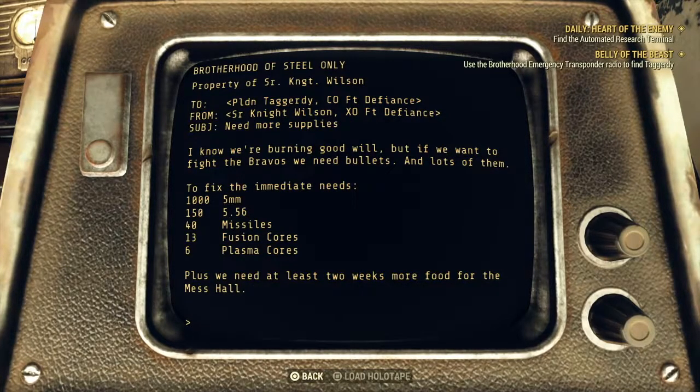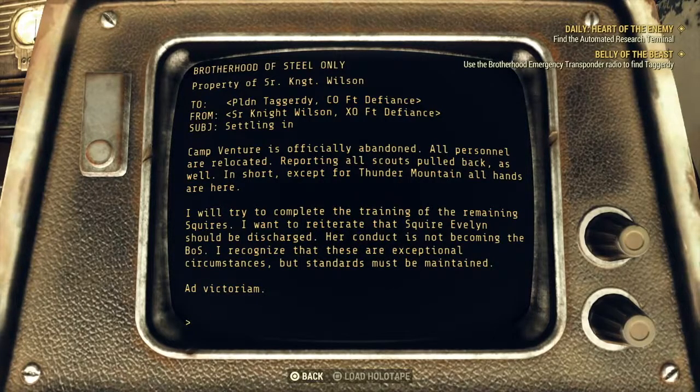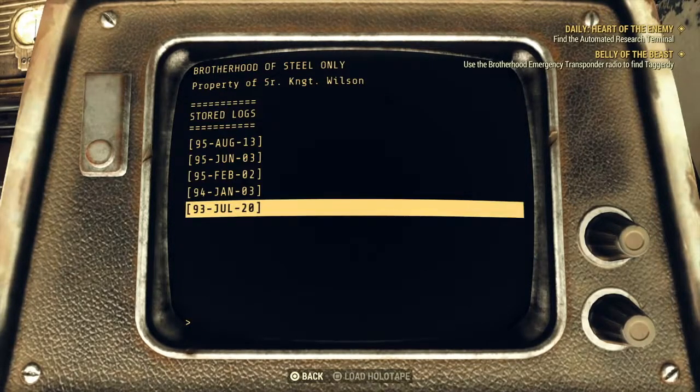I know we're burning goodwill, but if we want to fight the Bravos we need bullets and lots of them. We want a thousand 5mm rounds, various other bits and pieces, plus at least two weeks more food for the mess hall. Camp Venture is officially abandoned, all personnel relocated. Except for Thunder Mountain, all hands are here. I will try to complete the training of the remaining Squires. They want to reiterate that Squire Evelyn should be discharged - her conduct is not becoming the BOS. I wonder why they didn't like her.